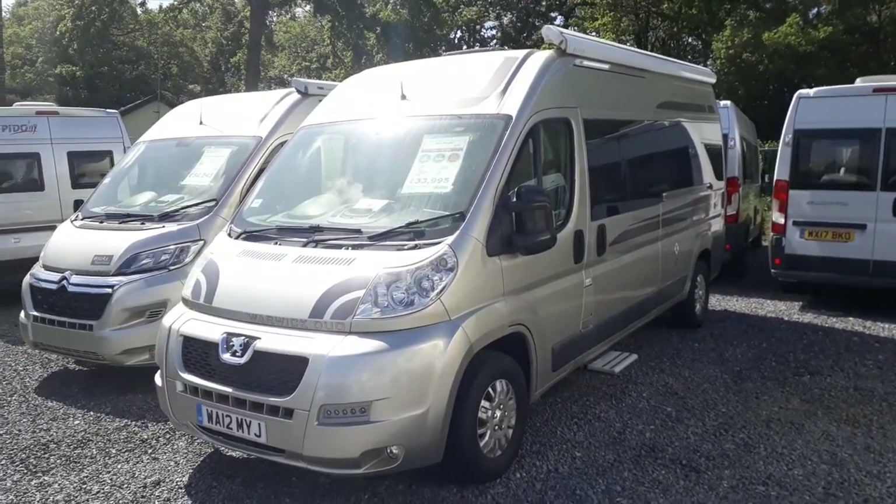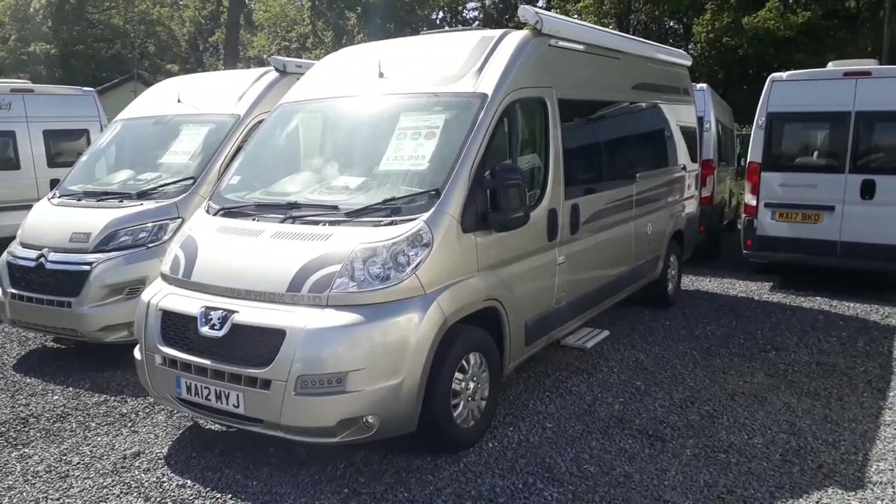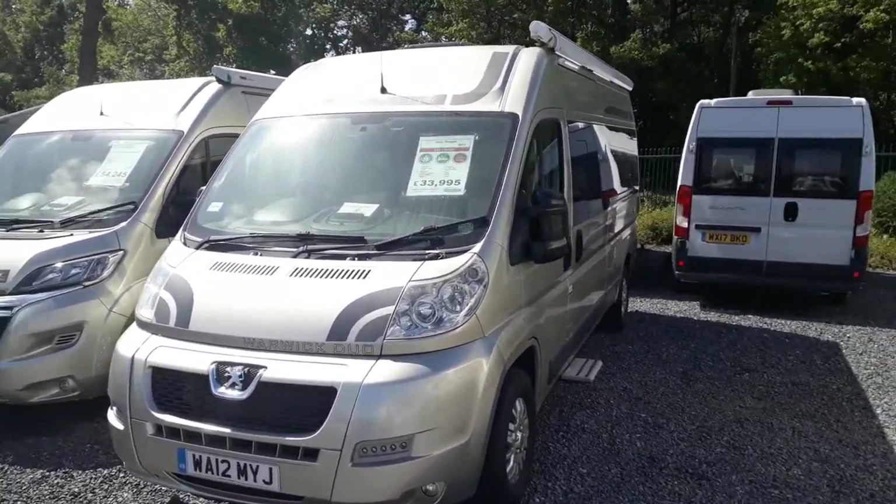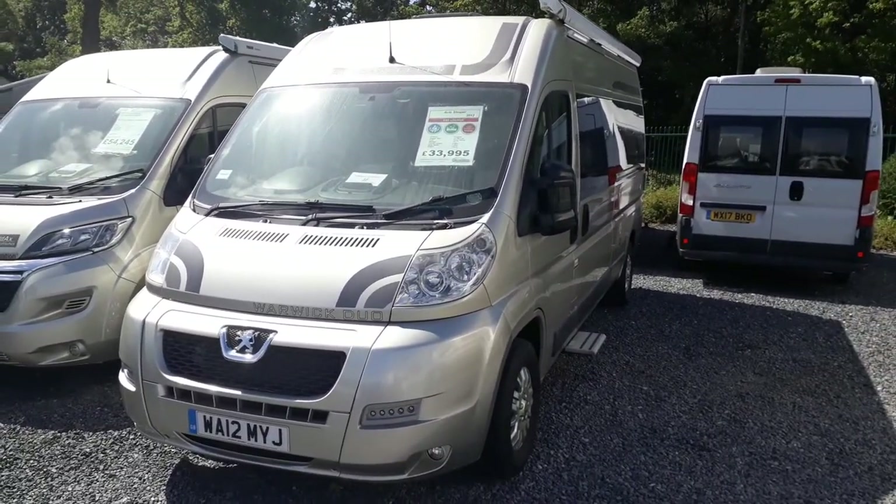Hi, this is Jodie from Highbridge Motorhomes Devon Branch, and today we are doing a quick walk-around video on our absolutely lovely 2012 All Asleeper Warwick Duo.